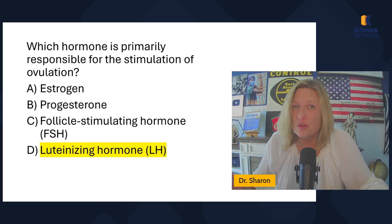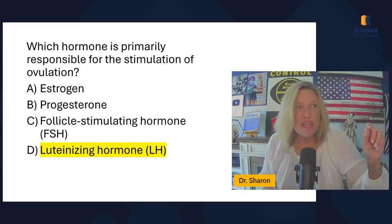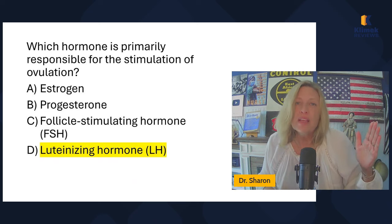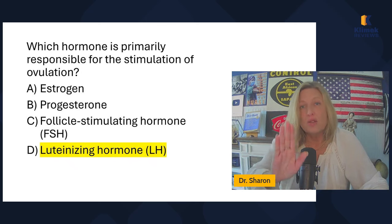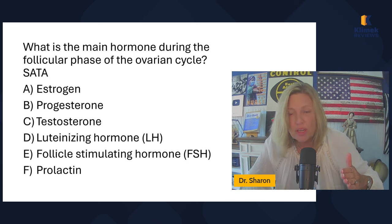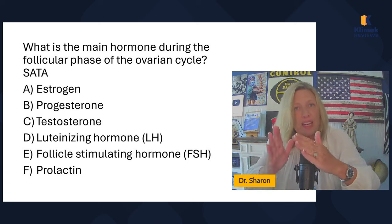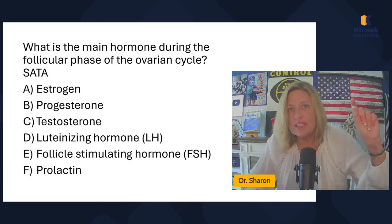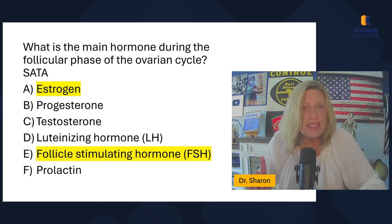The luteinizing hormone has essentially one job: it stimulates the release of the egg from the follicle, which is ovulation. The follicle stimulating hormone matures the follicle so it's ready to release the egg. Estrogen thickens the endometrial lining so it's ready to receive an implanted egg. So what are the main hormones during the follicular phase? Luteinizing hormone is not really present other than at ovulation. The two main hormones are estrogen and FSH.